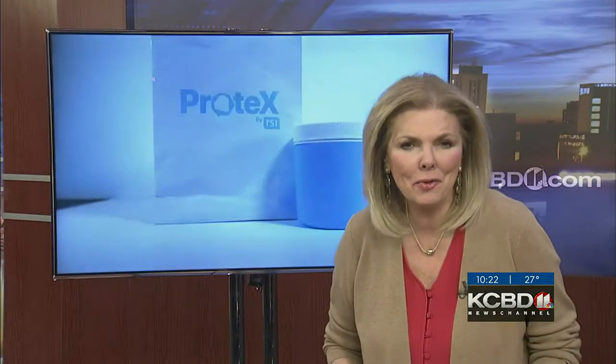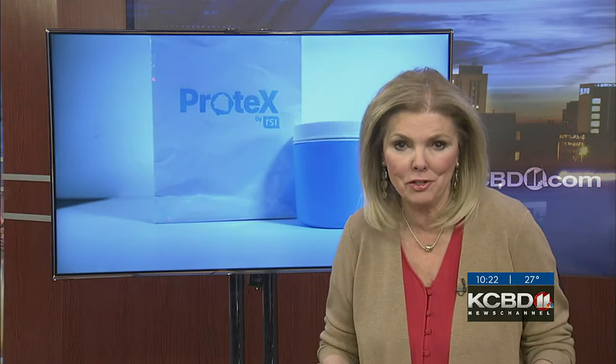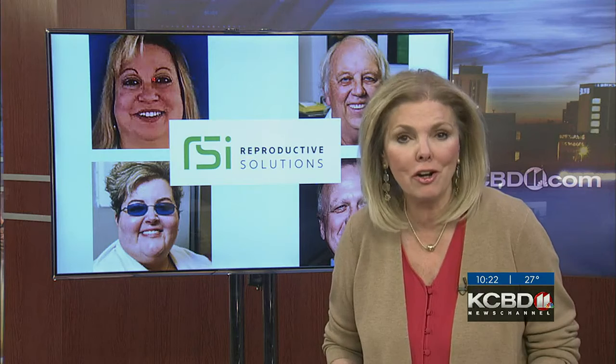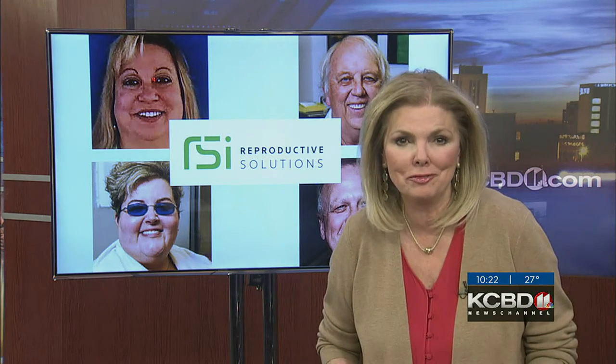Today, Texas Tech owns the patent. Medical clinics from New York to Los Angeles are encouraging men to use Protex at home, and the four Lubbock founders are shareholders as this growing company looks to go international.